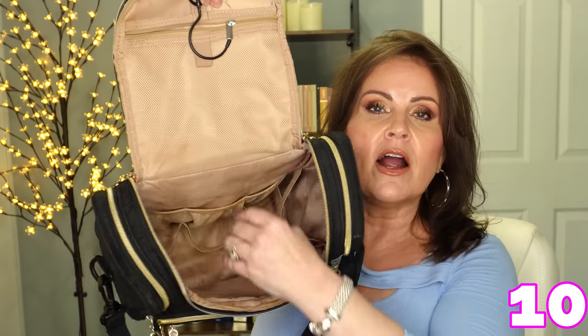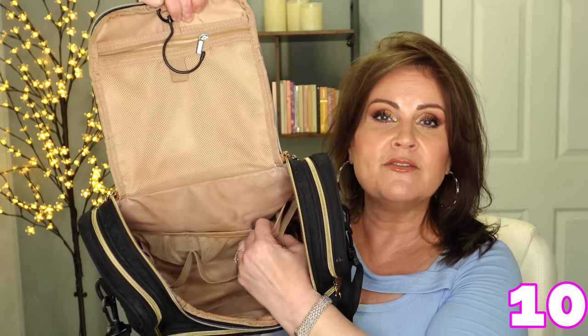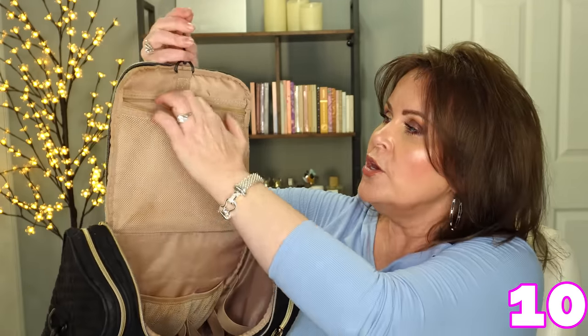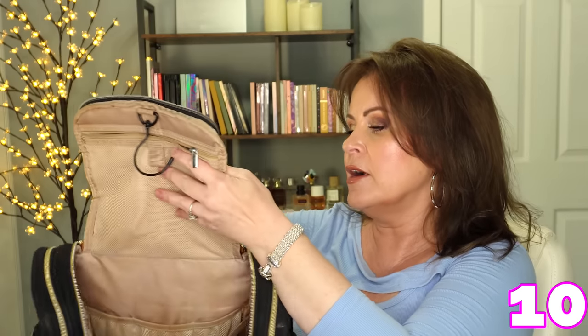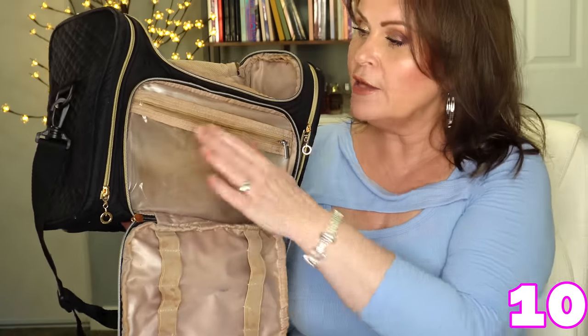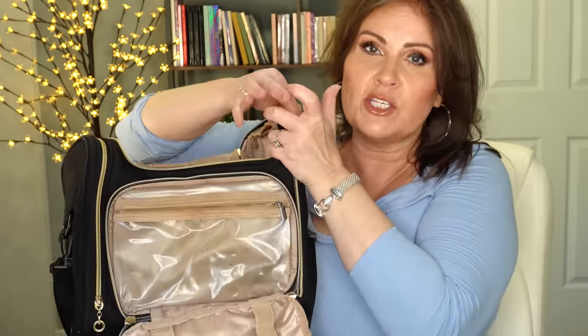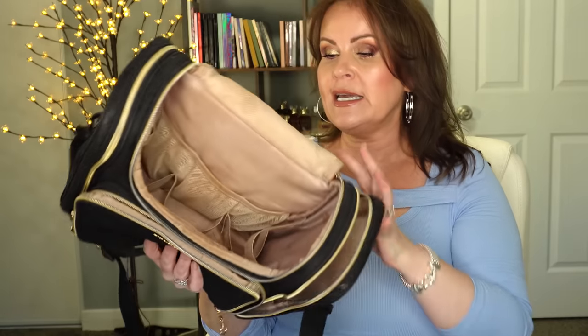I'm also bringing you this case — my travel skincare, hair care, and makeup case. Down inside there are a bunch of different pockets: mesh pockets, holders, and dividers. You can put it up on a door or towel rack. On the back is a strap that goes over suitcases, which I love. In the front you have more room — you can open it up, put brushes in here, anything you want to protect. Each side of this opens up as well. It holds so much.